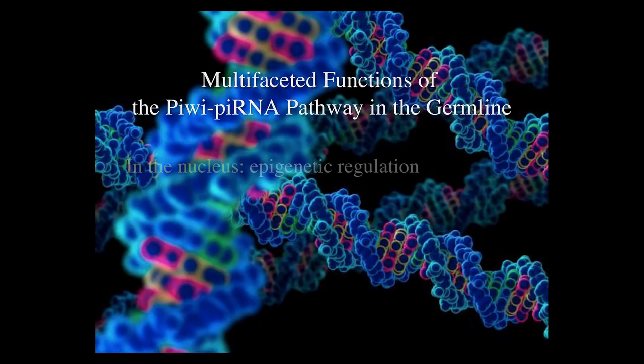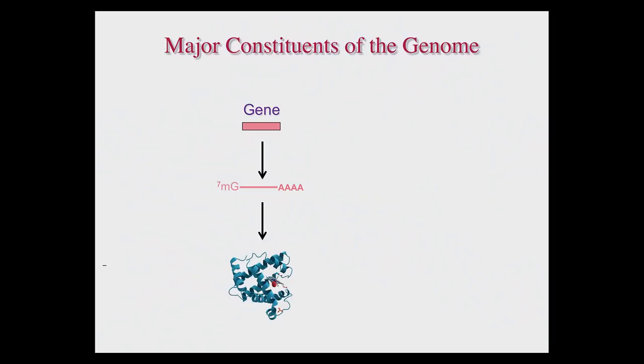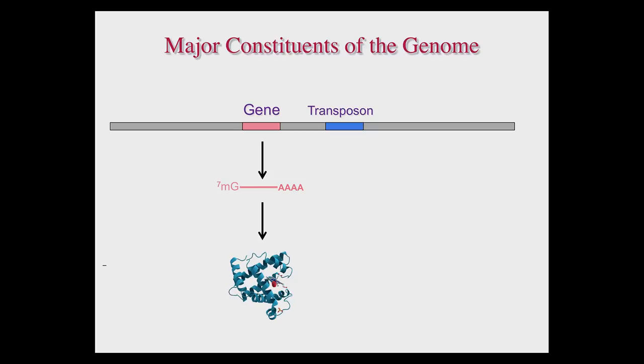Amazingly, cytoplasmic PIWI proteins have another completely unexpected function. Our genome contains approximately 23,000 genes. In addition, we have vast intergenic regions in which about a million copies of transposons reside. 96% of these transposons in the human genome are retrotransposons — they transpose by making intermediate RNAs. Transposons are generally viewed as selfish parasites that invade our genome. There are a few studies discussing transposons' function in mutagenesis and potentially transcriptional regulation, but the genome-wide function of transposons largely remains unknown.